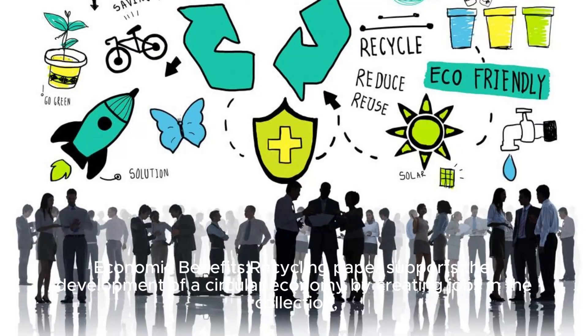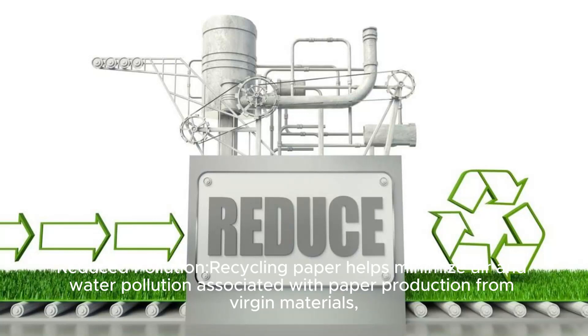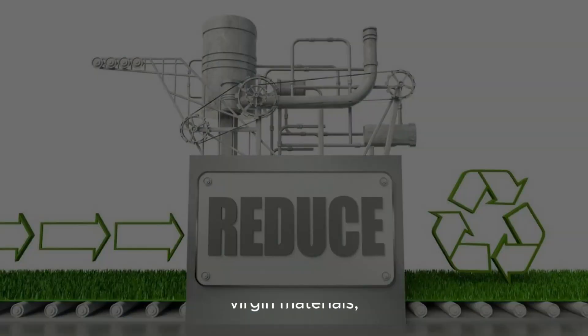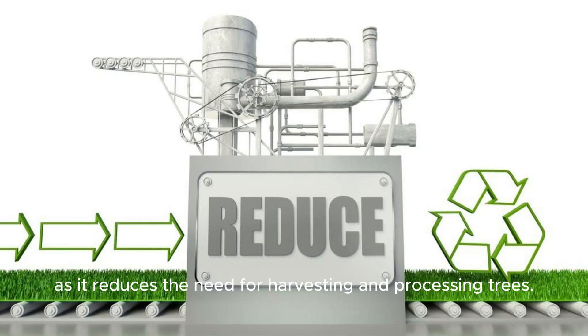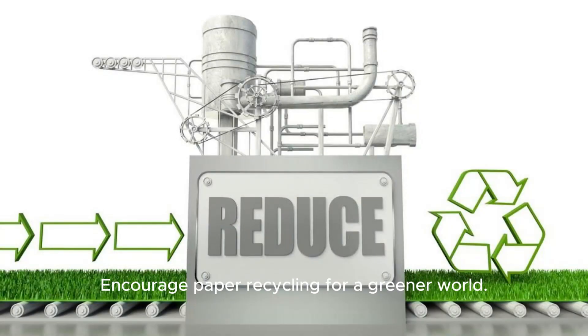Economic Benefits: Recycling paper supports the development of a circular economy by creating jobs in the collection, processing, and manufacturing stages of the recycling process. Reduced Pollution: Recycling paper helps minimize air and water pollution associated with paper production from virgin materials, as it reduces the need for harvesting and processing trees. Encourage paper recycling for a greener world.